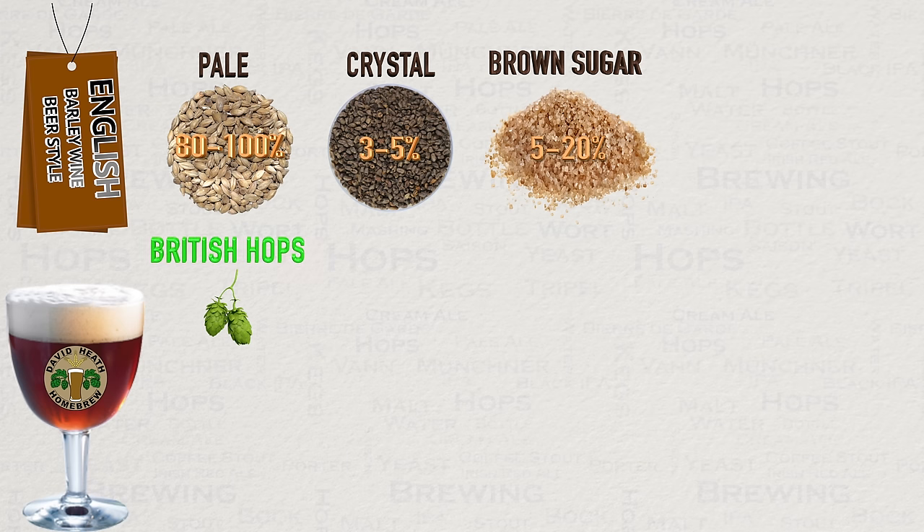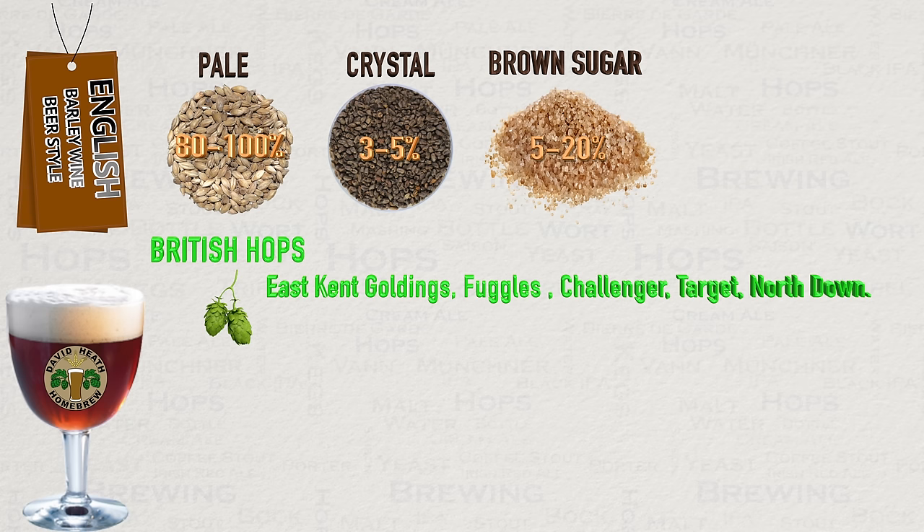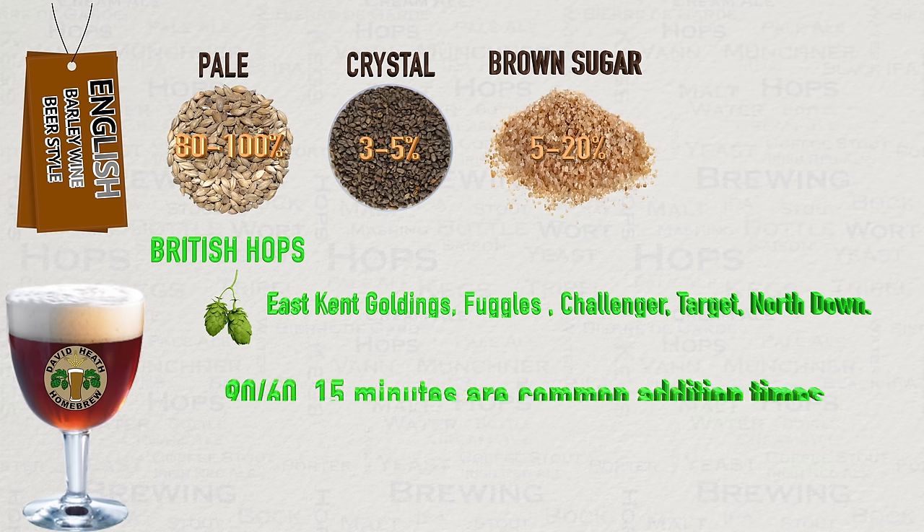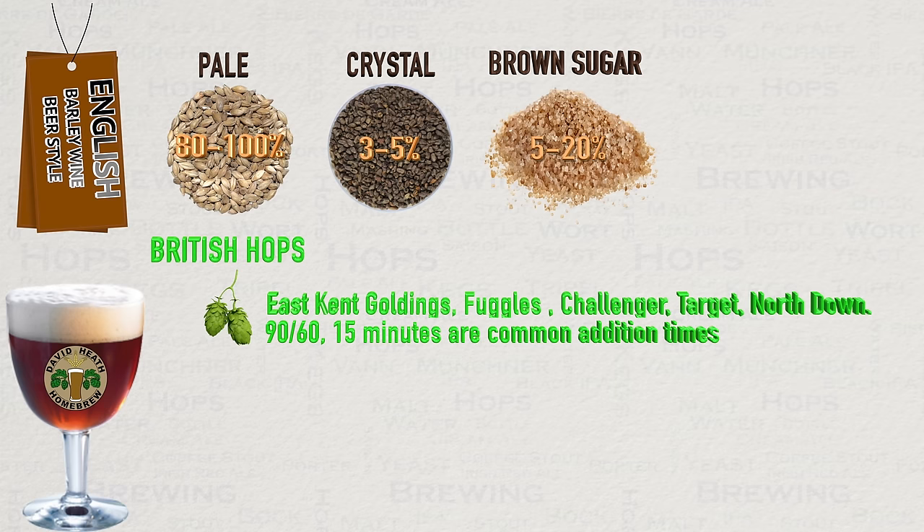In regards to hops, naturally these should be local, so common types to use are East Kent Goldings, Fuggles, Challenger, Target, and North Down. In terms of how these hop additions are used, it is most common to see a bittering addition at either 60 or 90 minutes, and then a flavouring addition at 15 minutes. Some brewers will also go with flame-out 0-minute additions for aroma, but because this style usually needs a fair amount of conditioning time, the effect will debatably be subdued by the time you drink it. It is also an ideal time to say that extended boils are commonplace in this style — not everyone agrees on this practice, but I believe it is well worth experimenting with 60 and 90 minute boils for the same recipe to see what you personally prefer.